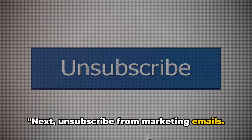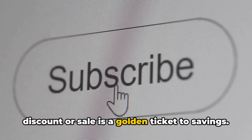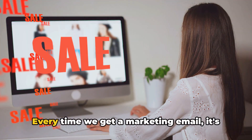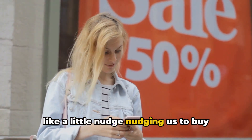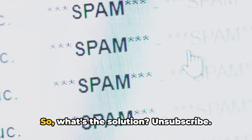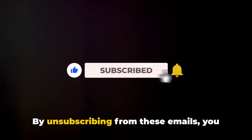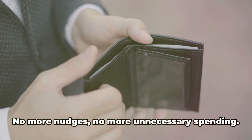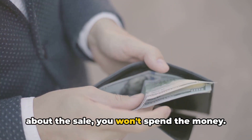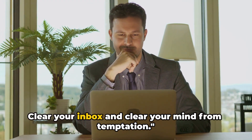Next, unsubscribe from marketing emails. We all love a good deal, but not every discount or sale is a golden ticket to savings. These seemingly tempting offers can lead us down a path of unnecessary spending. Every time we get a marketing email, it's like a little nudge to buy something we probably don't even need. So, what's the solution? Unsubscribe. By unsubscribing from these emails, you take away the temptation — no more nudges, no more unnecessary spending. If you don't know about the sale, you won't spend the money. It's a small step, but it can make a big difference in your savings. Clear your inbox and clear your mind from temptation.